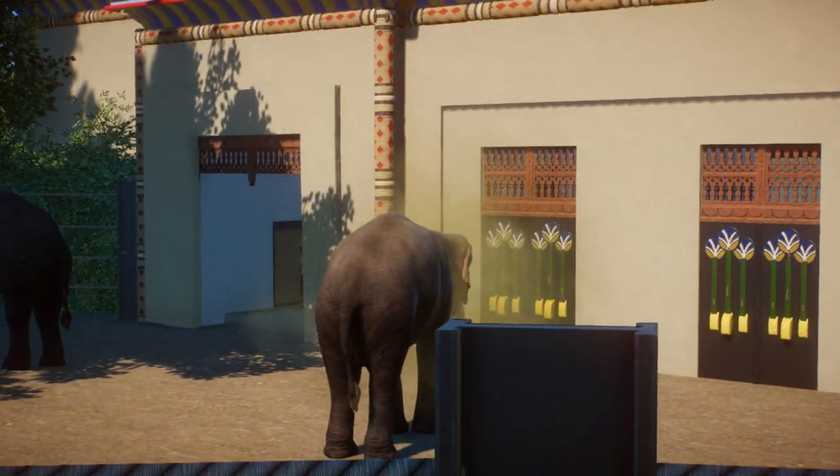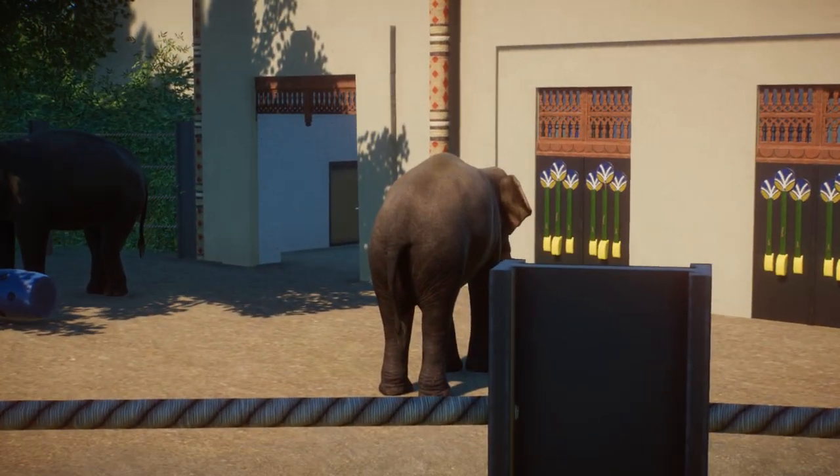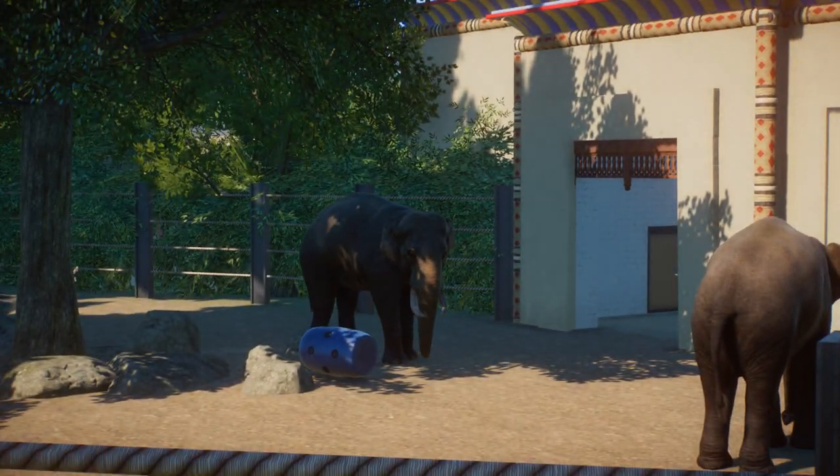You're throwing all that dirt around — just have a wash. Go into the water, have a wash. You know you want it.